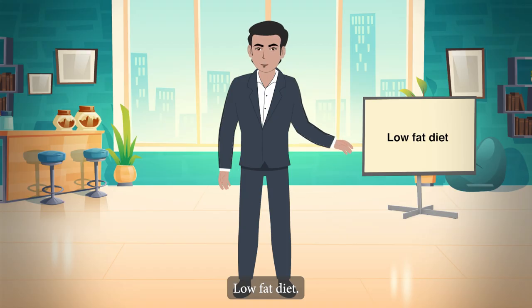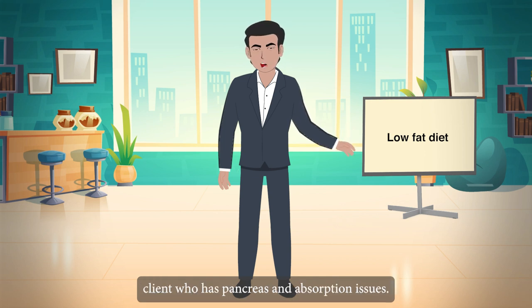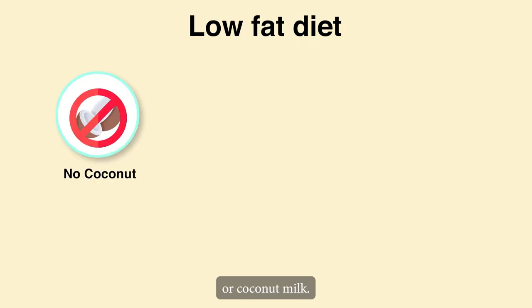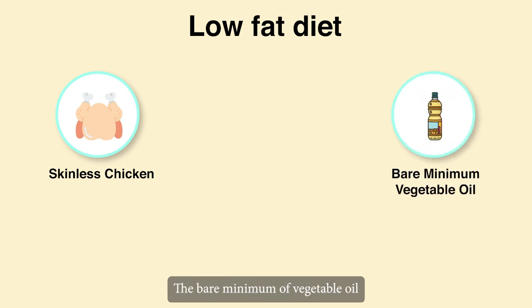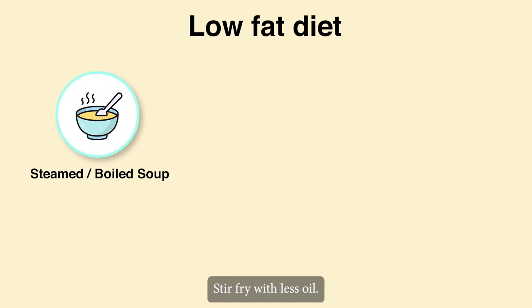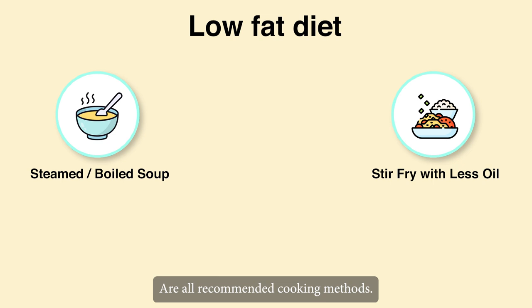Low-fat diet is recommended for clients who have pancreas and absorption issues. Tips: There will be no coconut or coconut milk. No butter, but margarine is permitted. Skinless chicken is recommended. Use the bare minimum of vegetable oil needed for cooking. Steamed, boiled, soup or stir-fry with less oil are all recommended cooking methods.